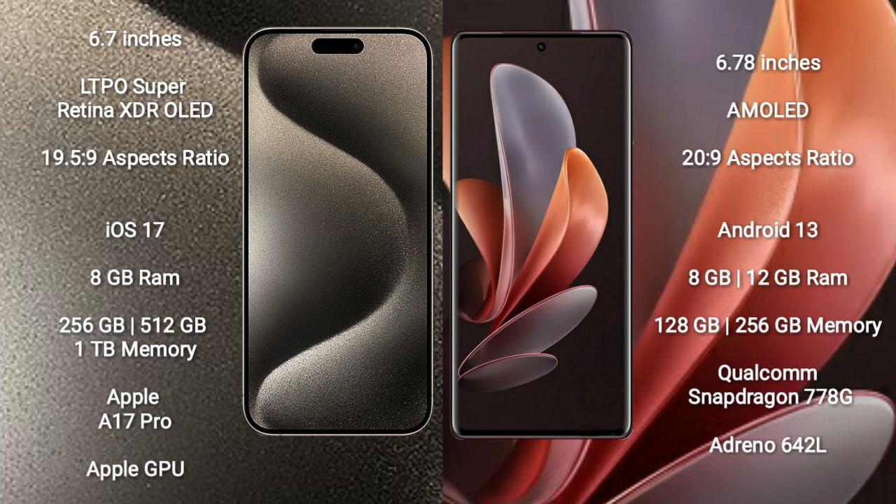VOV29 comes with 8GB or 12GB RAM, and 128GB or 256GB internal storage. It features the Qualcomm Snapdragon 778G processor and Adreno 642L GPU.